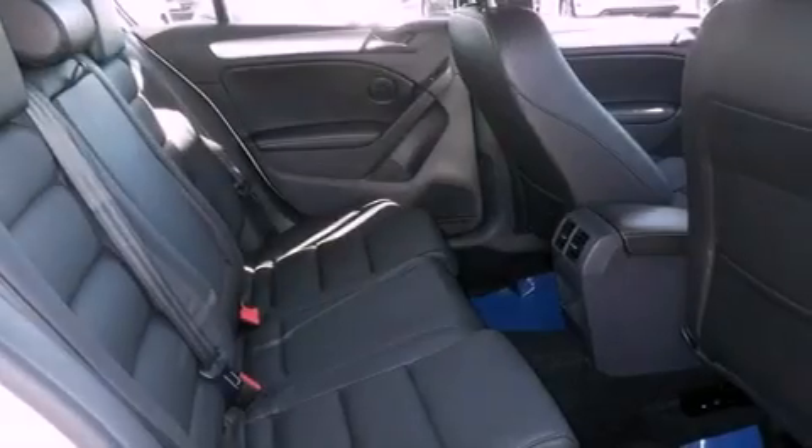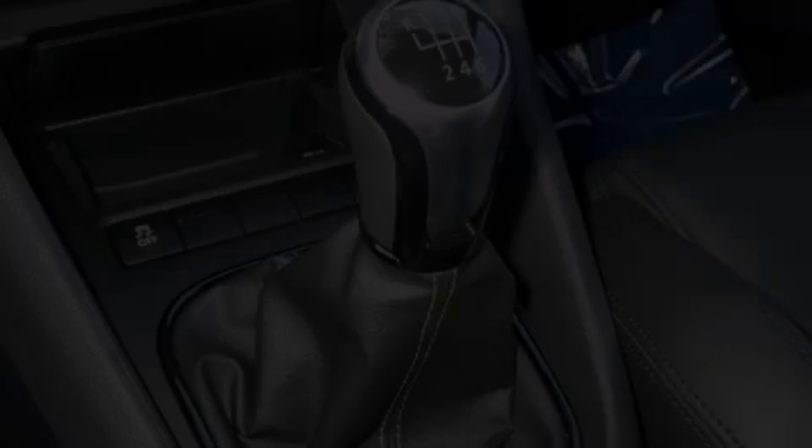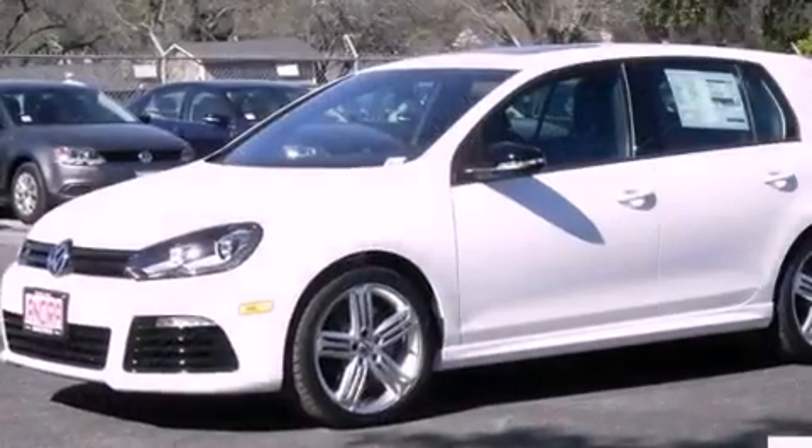An anti-lock braking system, side curtain airbags, a first aid kit, heated side view mirrors, and the leather seats provide great support and create an overall luxurious feel.